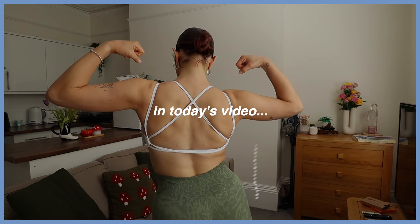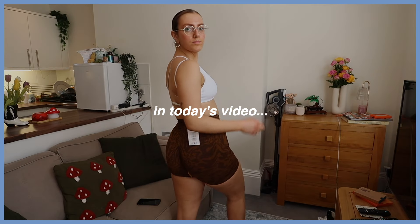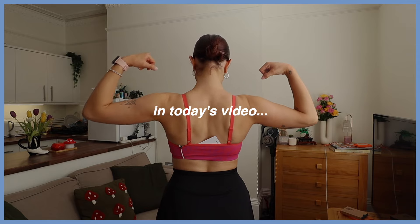Hello! It has been months — literally over six months — since I've done a sit-down video. Welcome back to the Gymshark hauls, welcome back to the sit-down videos, welcome back to everything. Just welcome back, babes!